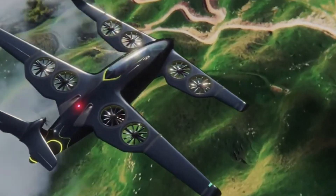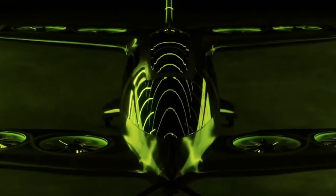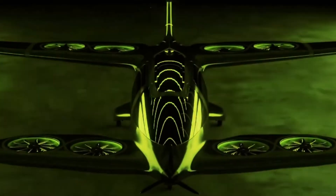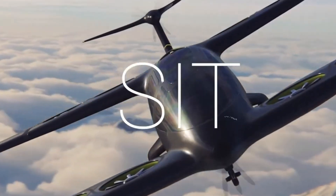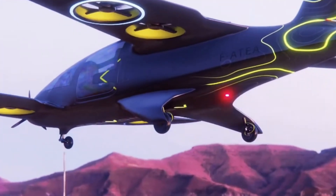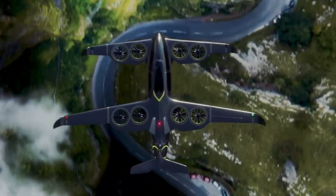Designed to accommodate one pilot and four passengers, or carry up to 400 kilograms of cargo, the ATEA is tailored for urban transport, medical response, and logistics. With noise levels four times quieter than helicopters and a sustainable propulsion model, it stands at the forefront of a new era in aviation where performance meets responsibility in the skies.